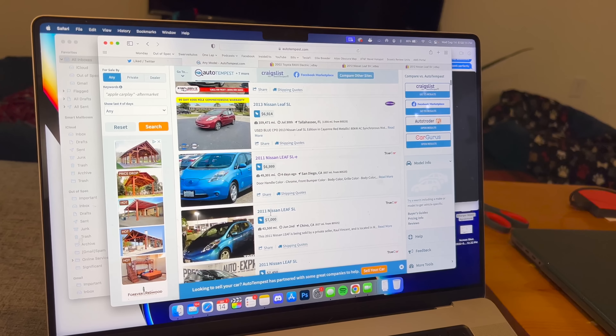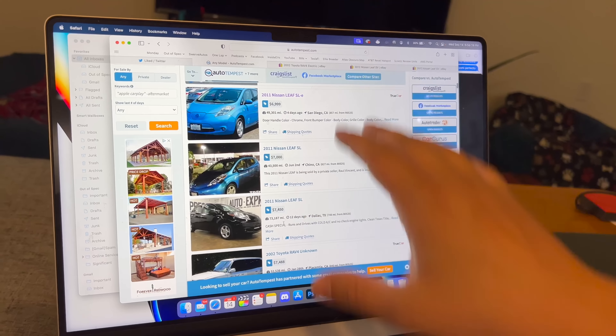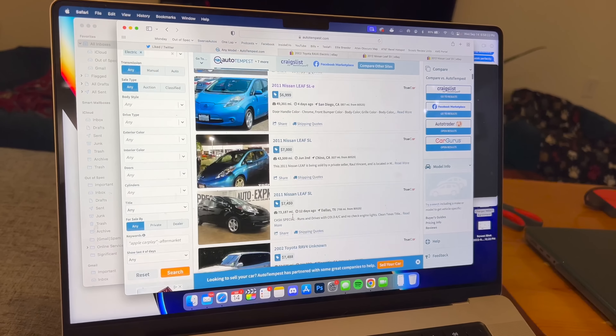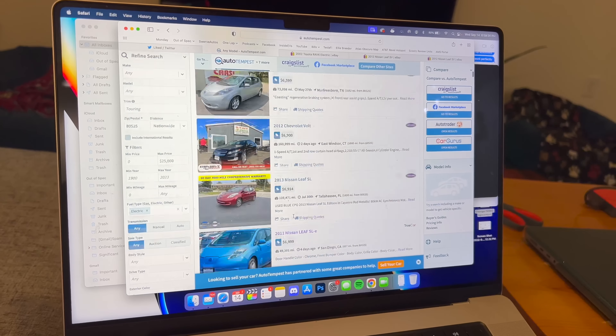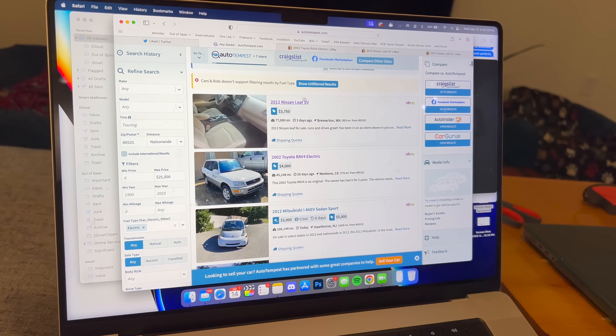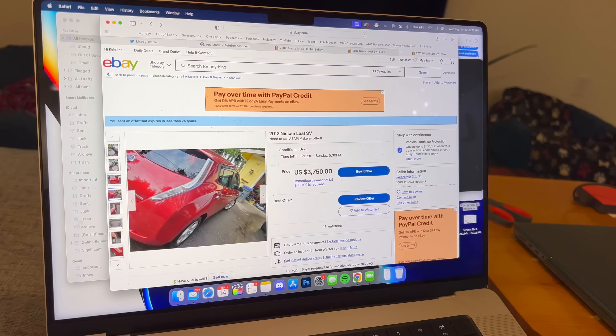Leafs bottom out right now at about seven thousand dollars — that's on AutoTempest, by the way, which is a great site for searching used vehicles because it compiles listings from a whole bunch of different sites. And then all the way at the top you get this Nissan Leaf for thirty-seven hundred and fifty dollars. Like, what is this guy thinking?